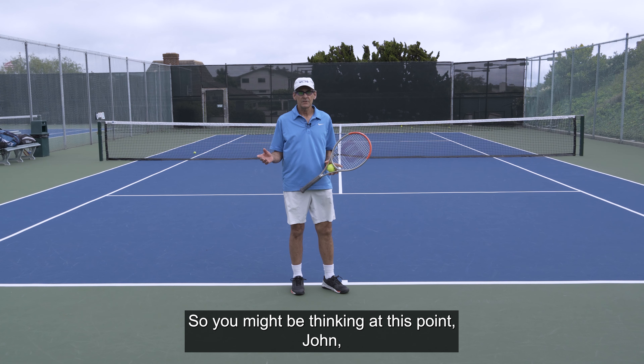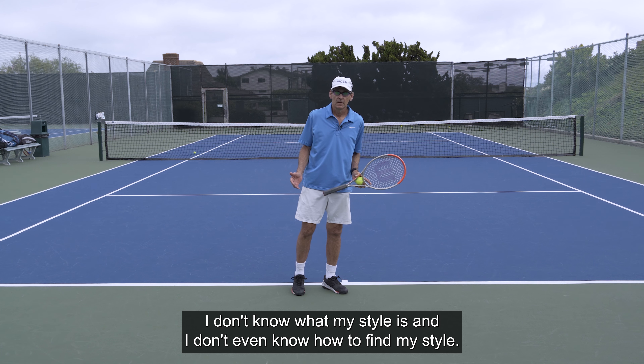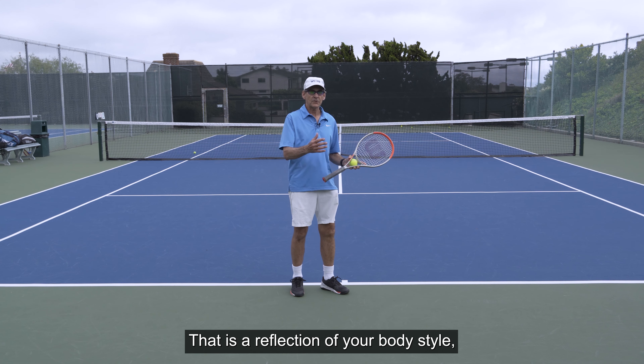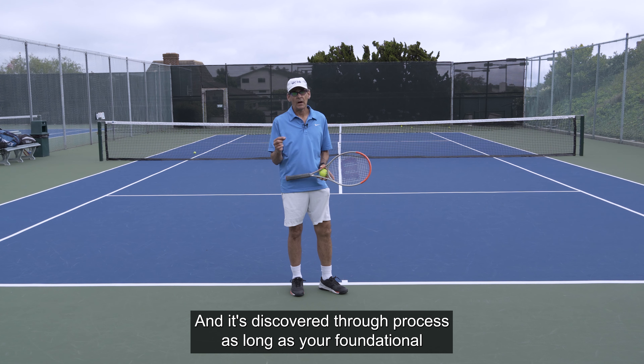You might be thinking: 'John, I don't know what my style is or how to find it.' Style is what you personally do that is a reflection of your body — what's natural and comfortable for you — and it's discovered through process.